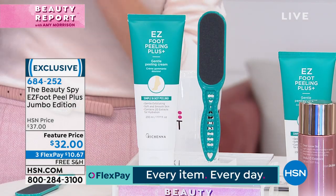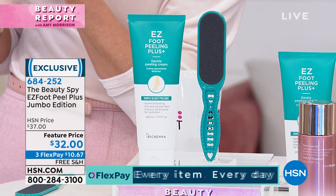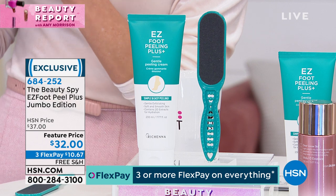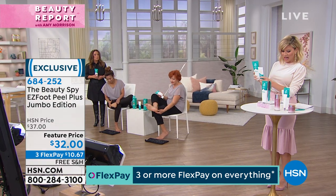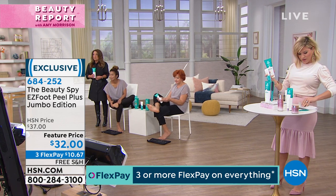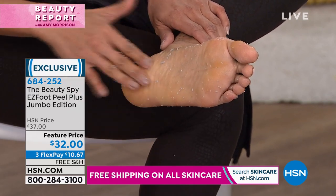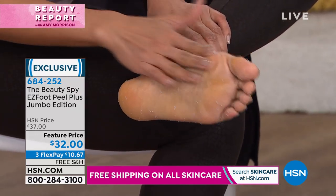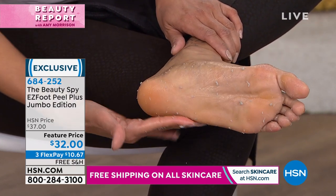Our normal size we have for you — we normally sell it for around $20-something dollars — and this jumbo is more than two and a half times the size. So it's a $50 value for $32. I just wanted to show everybody that comparison.